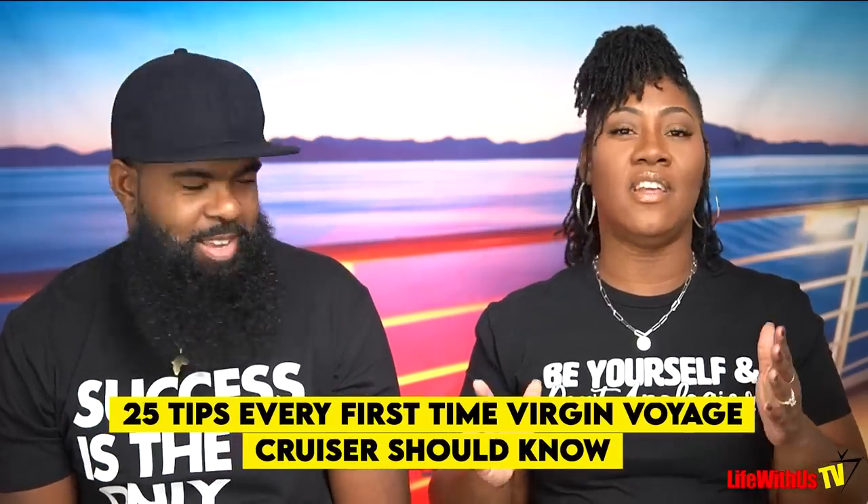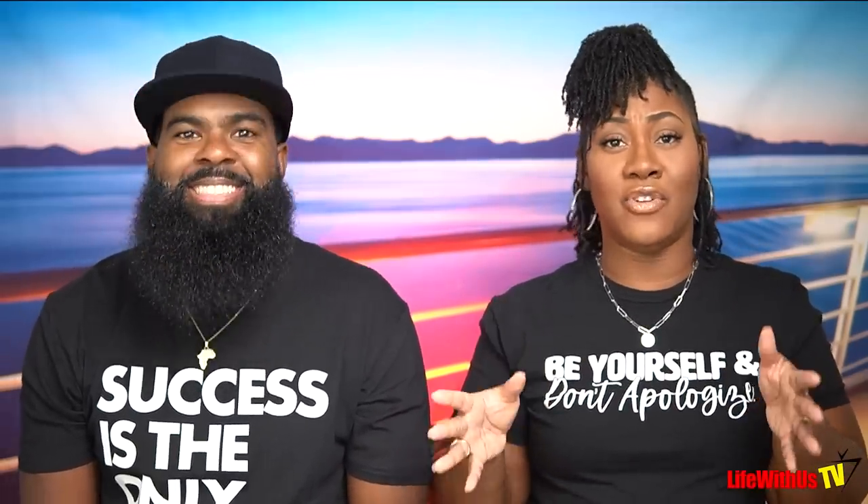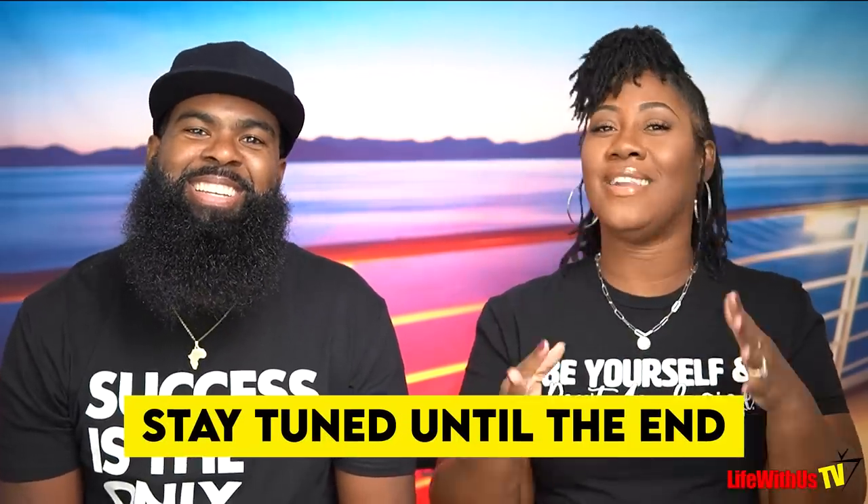Welcome back to Life With Us TV. It's your girl Lana and it's your boy Stanley. In today's video we're going to give you our top 25 tips that every first time Virgin Voyages cruiser should know. We might have a couple of bonuses at the end, so stay tuned. Let's go.